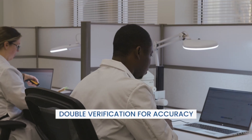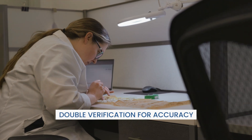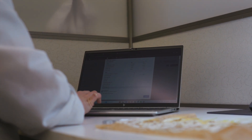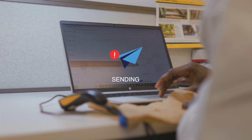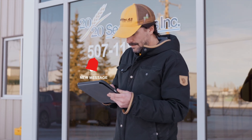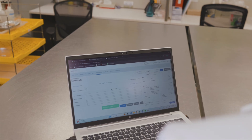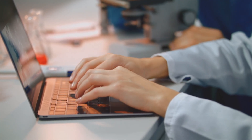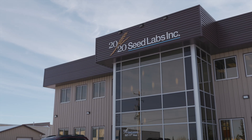All results undergo double verification before final release, ensuring every data point is checked and rechecked. The moment your report is signed off, our system automatically shares it with you and seamlessly integrates it with both Seed Tracker and the Canadian Seed Growers Association records, if applicable, closing the loop on data integrity and accessibility.